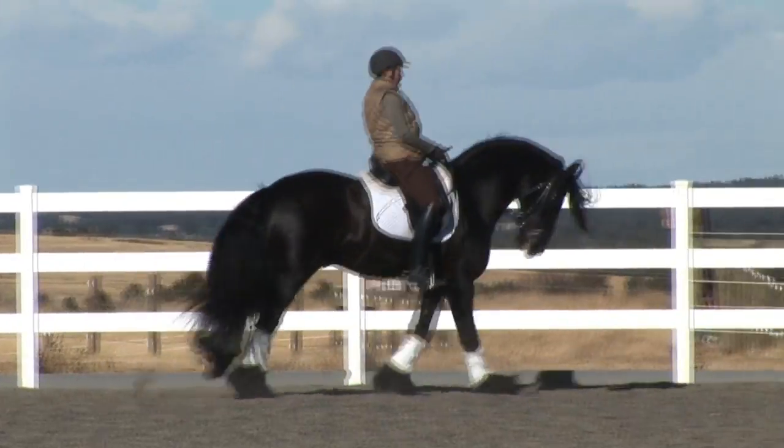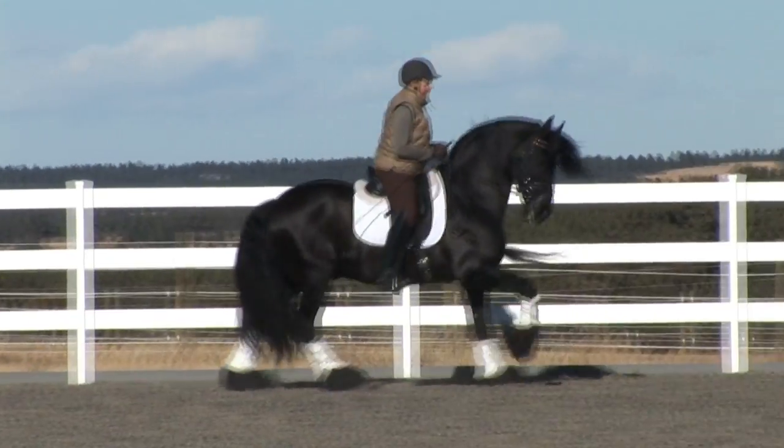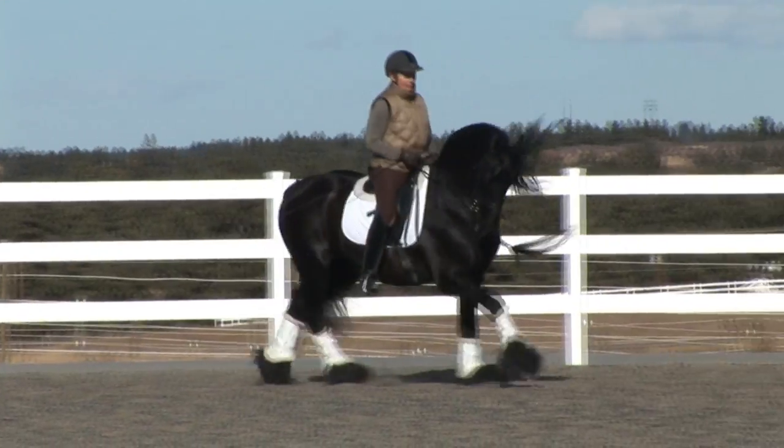Highlights of his Grand Prix are most definitely his pirouettes. He gets eight and a half and nines for those.